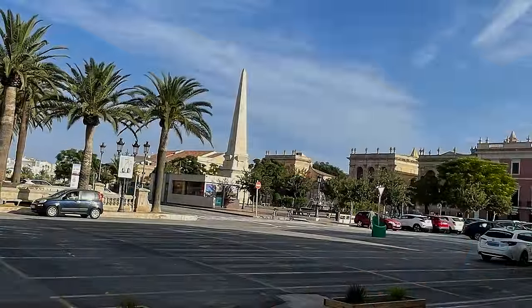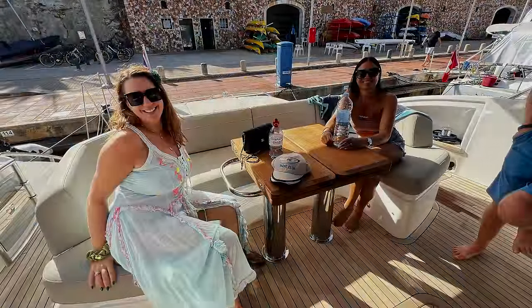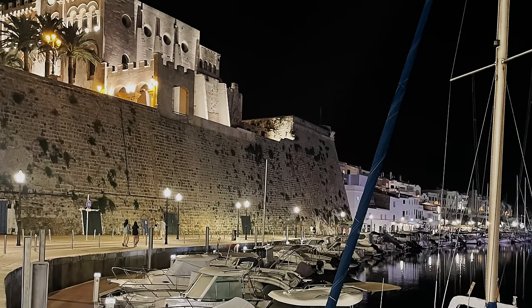Just before we cast off, one quick thing about Citadela — we had a little walk around the town and it's so pretty. We'll put some pictures on screen now to show you how pretty this place is. We highly recommend that if you're in Menorca, you definitely go to Mahon and Citadela. It is so, so tranquil.